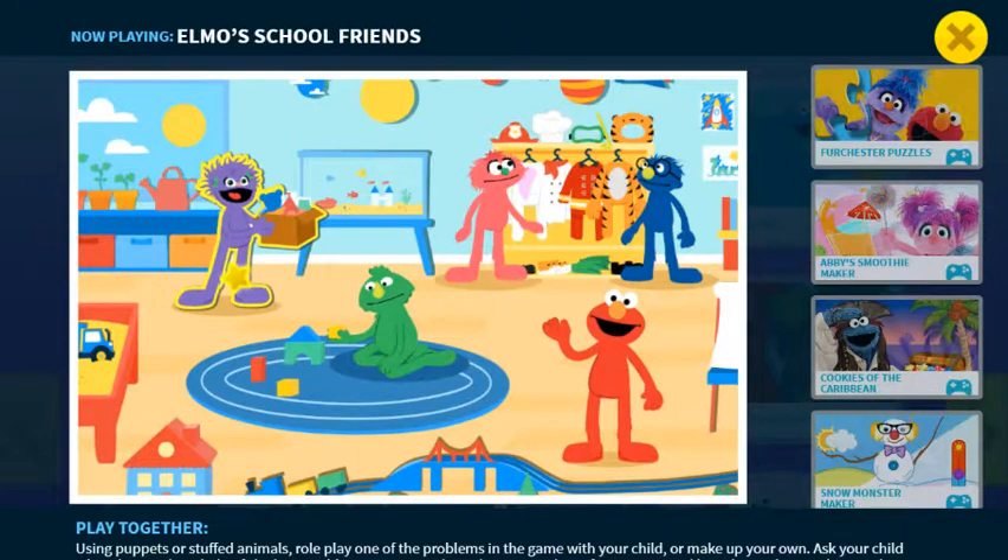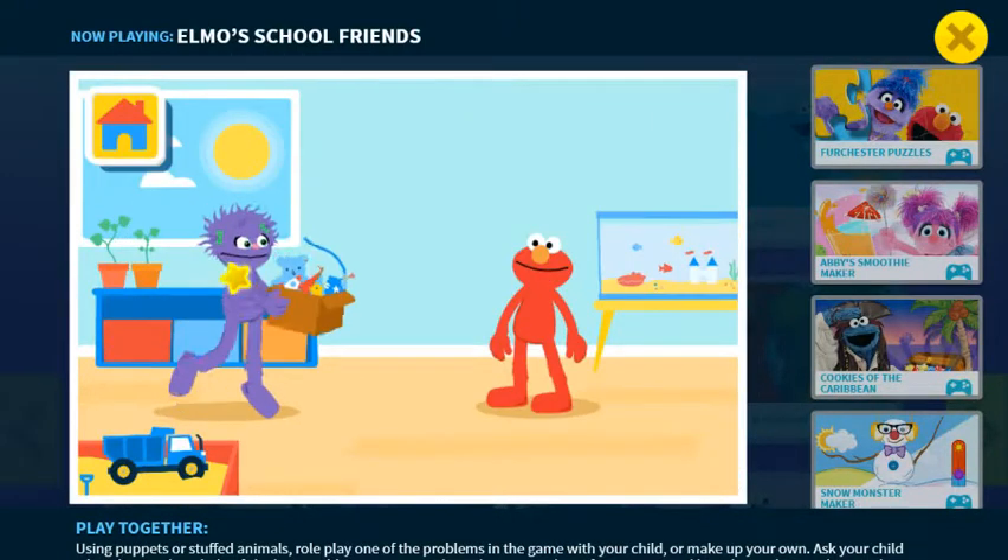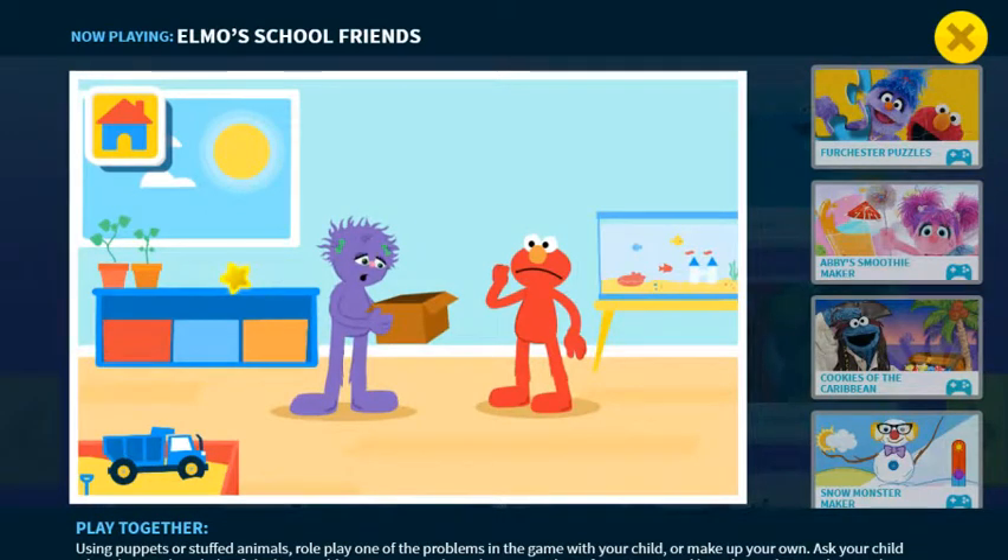Elmo loves show and tell! Oh, and look! There's Suzy with today's show and tell toys! Whoops! Suzy tripped and spilled the show and tell box. Now all the toys are missing. She feels embarrassed. She didn't mean to trip.